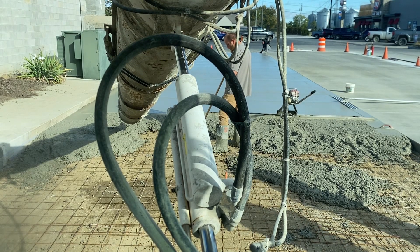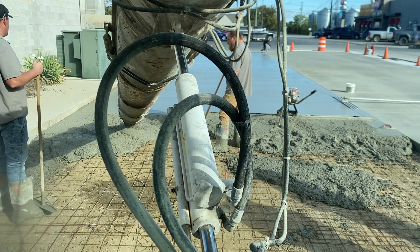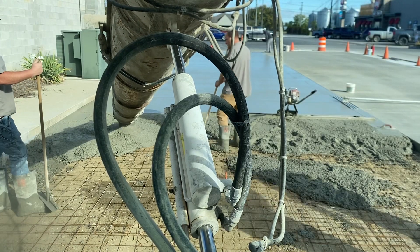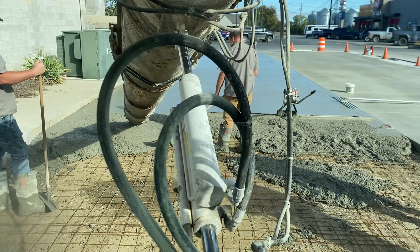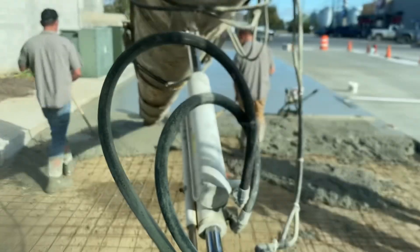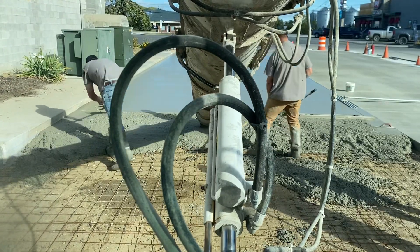Good morning everybody. We're here doing a parking lot pad pour, pad four, next to a movie theater — between a theater and a Dairy Queen. A nice easy one, hopefully.